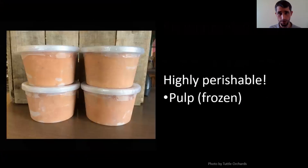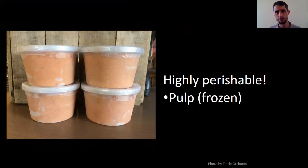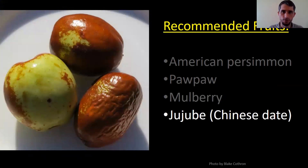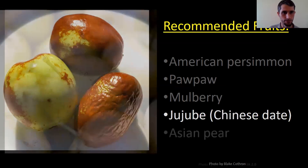Pawpaw grows really well here as a native, but it's highly perishable — stick it on your counter and it'll be mush in two or three days. We typically pulp and freeze it too. Mulberry is pretty bulletproof — easy to grow, very few pest pressures, can be turned into jam or dried. Jujubes, also known as Chinese dates, are bulletproof. This spring with that weird frost, while some old reliables like persimmons and chestnuts got frozen out, our jujubes here in Berea were fine and put on a full crop. They taste kind of like a date when dried, or like a sweet, crispy apple when fresh. Asian pears are another potential organic crop — they tend not to have the same pest and disease problems, though you do have to thin them.